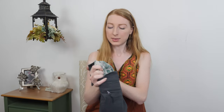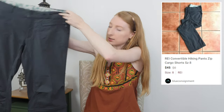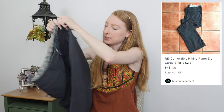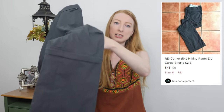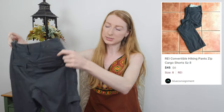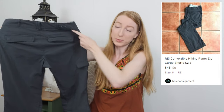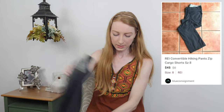This is a thrifted item — not consignment — and it's a really exciting one: an REI convertible hiking pants. This is exactly what you want to be selling right now; people are looking for hiking stuff like crazy. Convertible pants have a zipper at the knee so you can unzip both legs and convert them into capris or shorts. These are a great size at size eight. Now is the season for hiking gear.